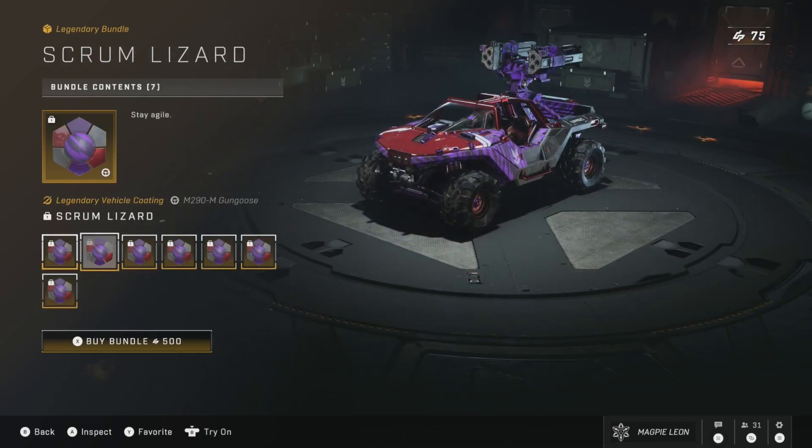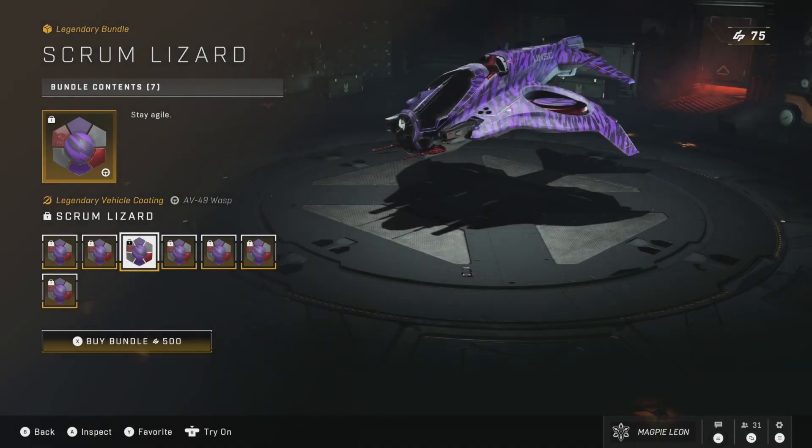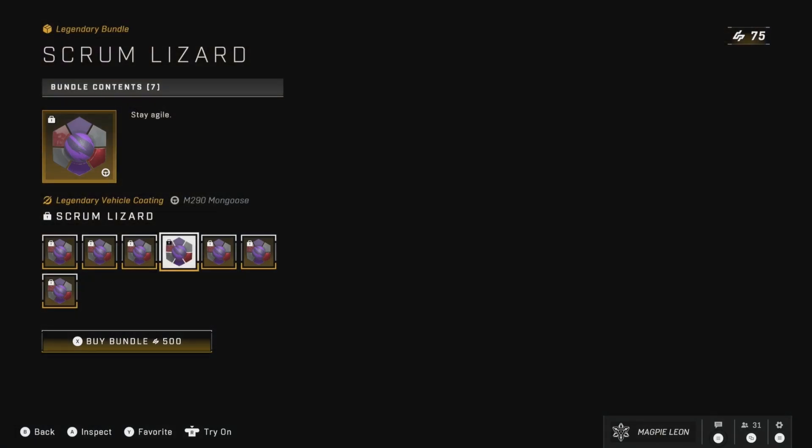The Scrum Lizard bundle is here, back on sale for 500 credits. This gives you the Scrum Lizard coating for every vehicle. Not too sure how I feel about this one, but overall I'm not going to complain about the price since you do get it for every vehicle — that's fine.